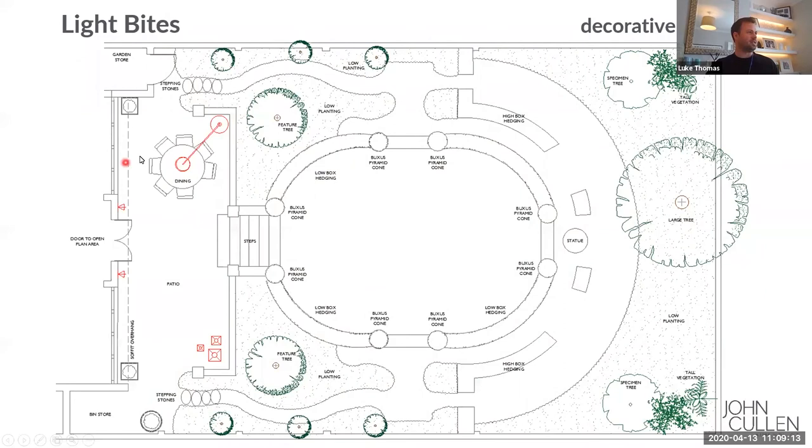The next thing I want to do is integrate some decorative lighting — three different elements. Either side of the main doors from the interior area is a decorative wall light or lantern. That gives you a nice framing effect to the doors, but also a nice ambient light on the patio area. For the dining table, we don't want to direct a light from high on the building down onto the table.